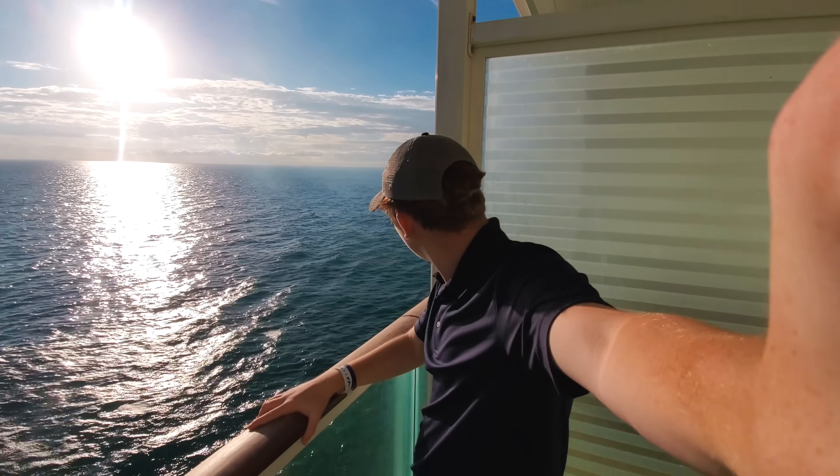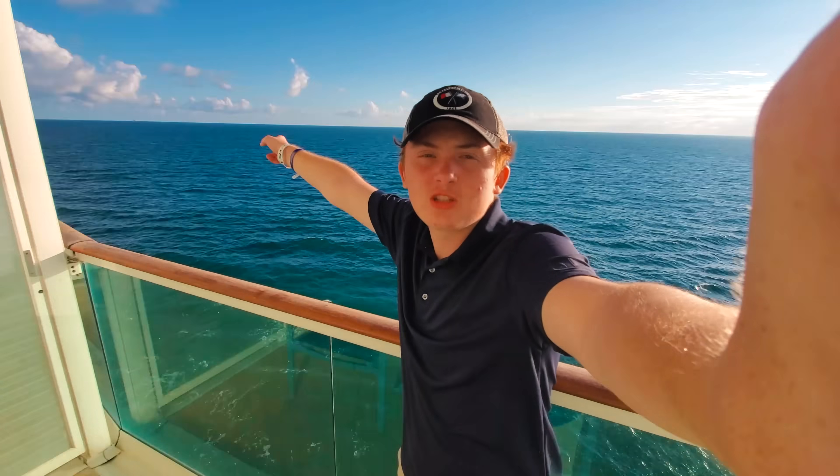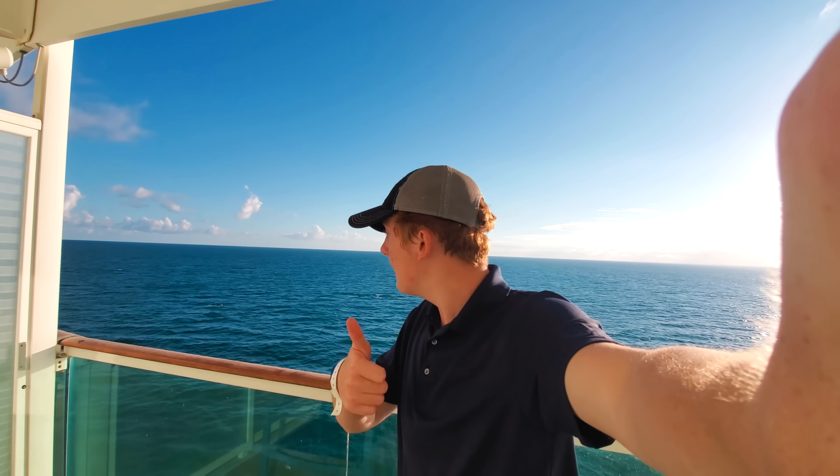This is the balcony here on Independence of the Seas. Canaveral is back that way and the bridge is over this way. Really beautiful balcony — you've got two chairs and a table, with really good views of the ship from the starboard bow side. I hope you enjoyed this mini cabin tour. Now let's head to the dining room for dinner.